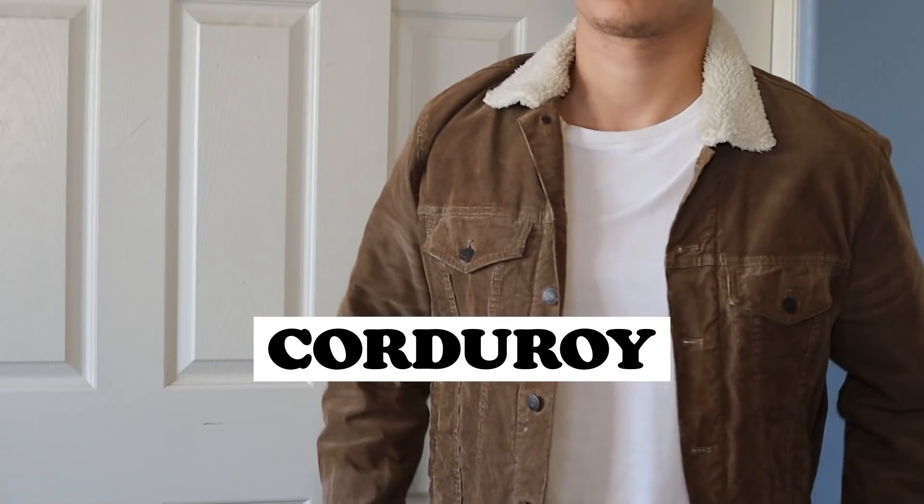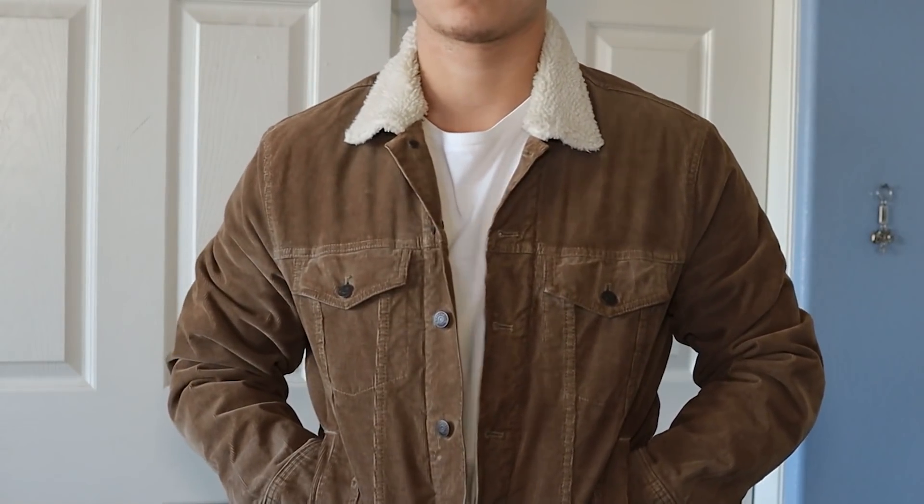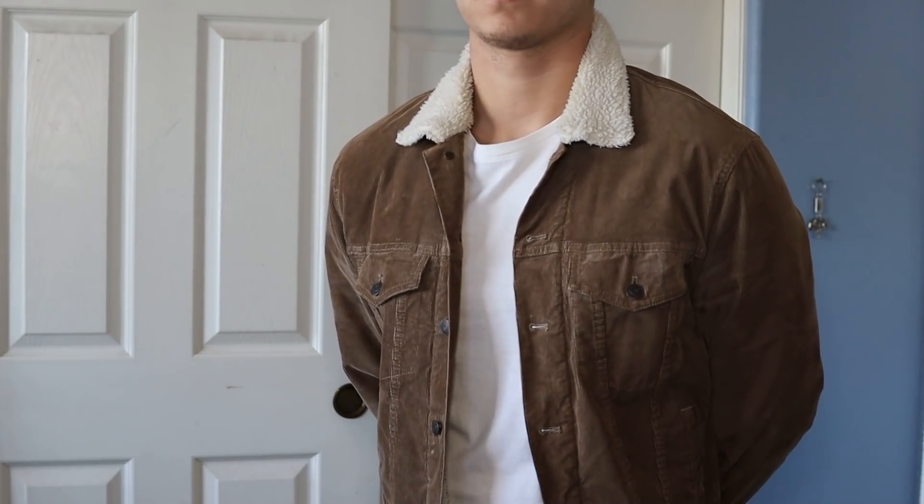The next thing I recommend wearing in the fall is corduroy — a really underrated material that not many guys are wearing, but it looks so good. The main piece I'm talking about is my corduroy Sherpa jacket, picked up from Nordstrom. It's a bit pricey but worth it — it keeps me warm on the coldest days when I need a really thick jacket. For warmer days, I have another corduroy piece in black from Forever 21, which is way lighter. Either way, since it's corduroy it looks great, it helps you stand out, and there are plenty of places to pick up corduroy items.